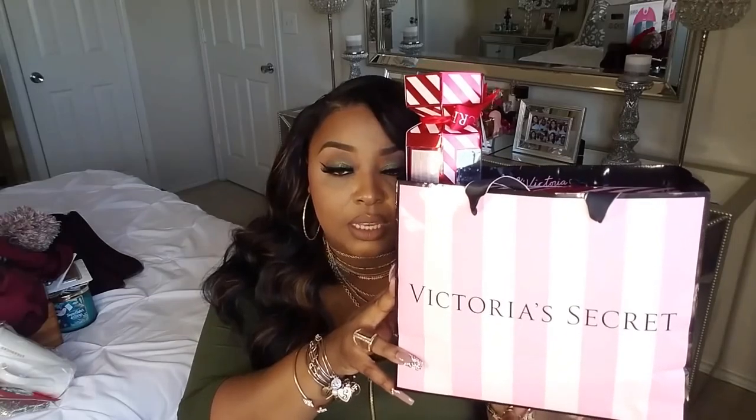Then I went to Victoria's Secret. When I give this to someone I'm going to put it in a bigger gift bag with decorative tissue. You guys know ladies love Victoria's Secret — they sell shower gels, perfumes, undergarments, and lingerie. Yes, lingerie. I'm looking out for the fellas too because you might get lucky!